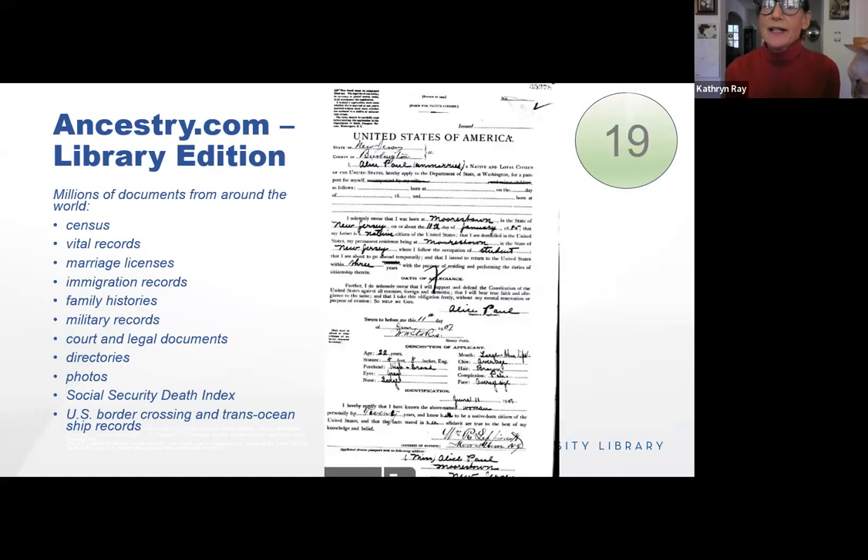Most of you know about Ancestry.com, but perhaps you didn't know you can use it through our library database. It is the library edition of Ancestry — you can find all the good stuff about your family, but you can't produce the family trees you can from the personal edition. This is actually a very valuable primary source for students. We have the Social Security death index, border crossing records, and trans-ocean ship records. The screenshot shows Alice Paul's passport application — she went to England where she met the Pankhurst family and became a great suffragist.